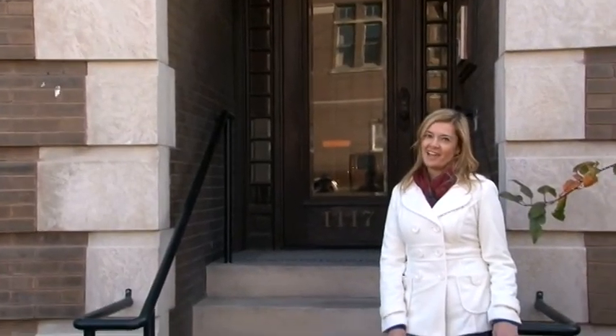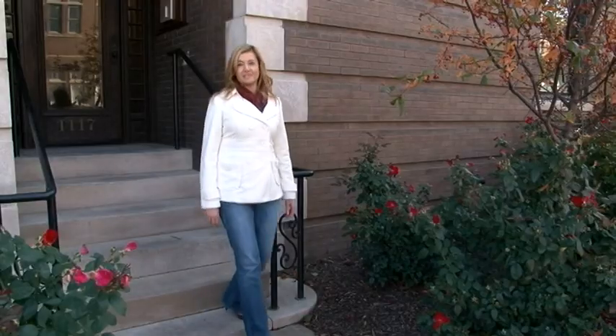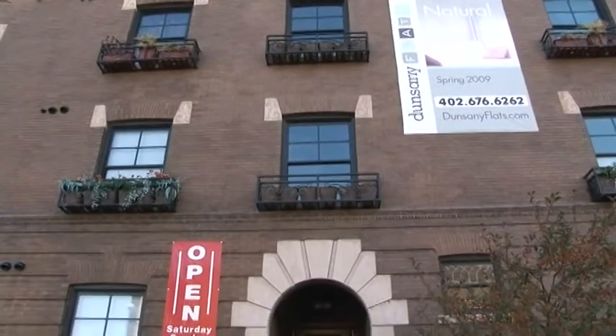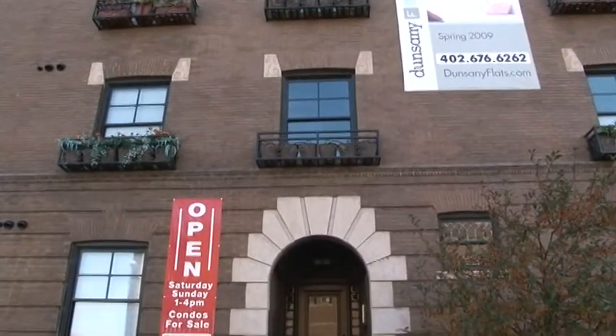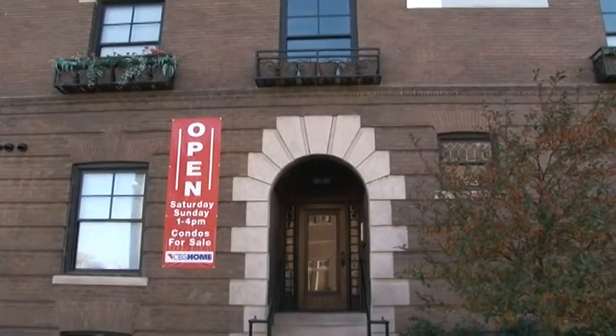At Dunsany Flats, we've refined the art of urban living. We believe your home should inspire you to a greater joy of living by enabling you to live connected to others, to the moment and to your environment. At Dunsany Flats, we do this by combining urban style with timeless charm and by using smart design that is at once stylish, economical and green.